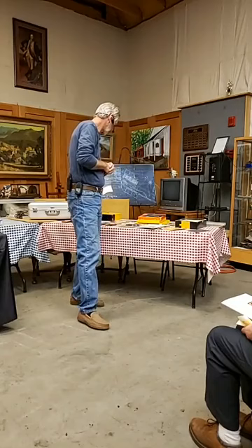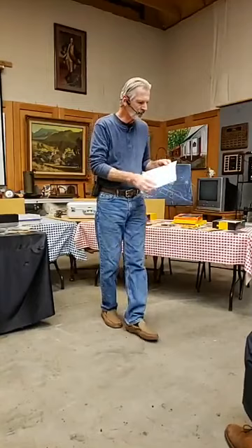The daguerreotype process was the primary process of its time — very expensive, fragile, heavy, had to be in a case, and required multiple exposures for multiple copies. But at the same time there was a gentleman out of England, William Henry Fox Talbot, and that takes us to the paper negative process.